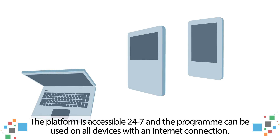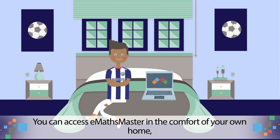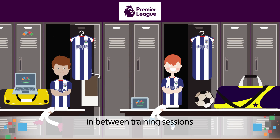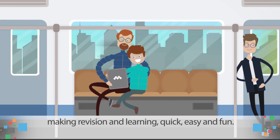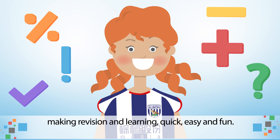The platform is accessible 24-7 and the programme can be used on all devices with an internet connection. You can use E-Maths Master in the comfort of your own home, in between training sessions or even on the go, making revision and learning quick, easy and fun.